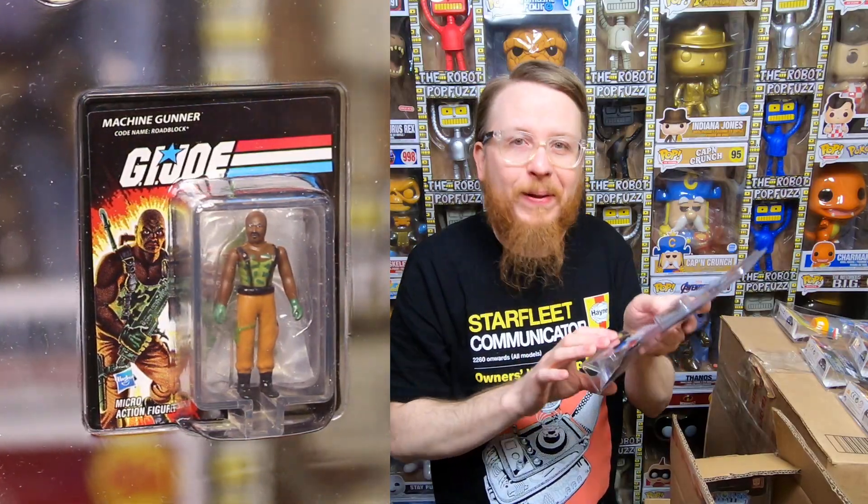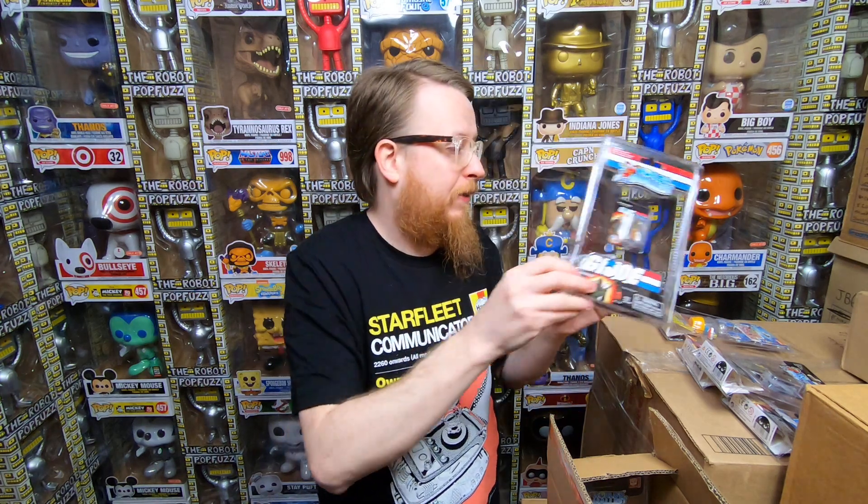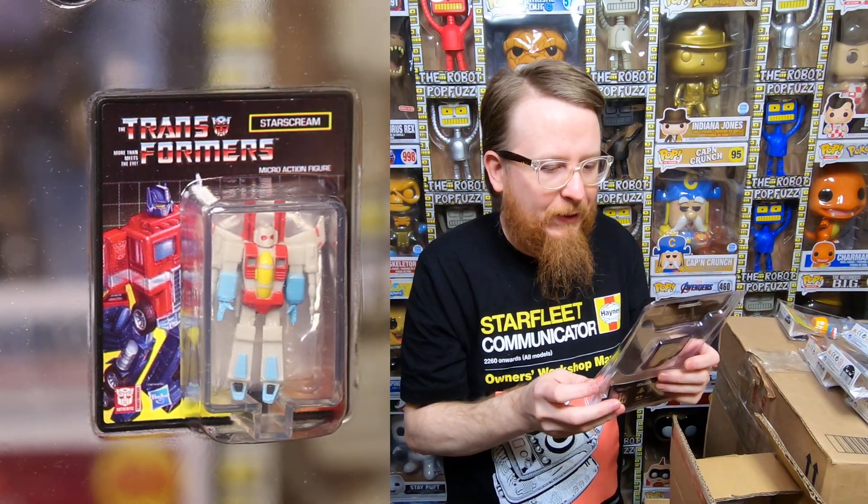He bought every one they had! Roadblock — another one of my favorites. Oh, this is cool. 1984 was one of my favorite years for GI Joes. I remember I had 20 bucks and my mom took me to Toys R Us. At the time GI Joe figures were like $2.69, so I was able to buy about eight GI Joes — including Roadblock, Baroness, and a whole bunch. That's one of my favorite toy memories.